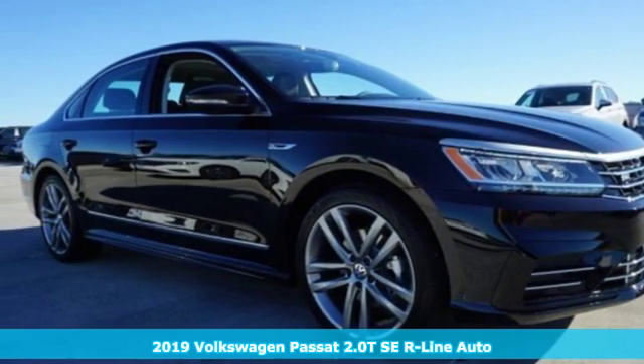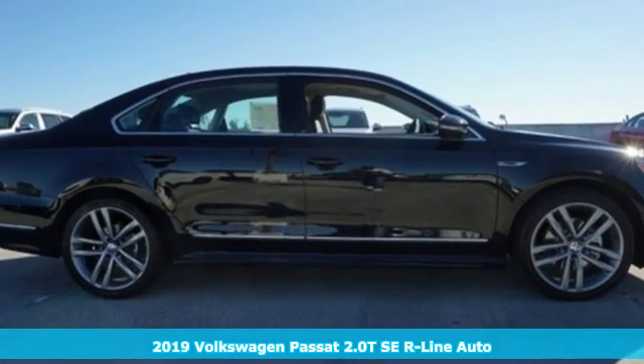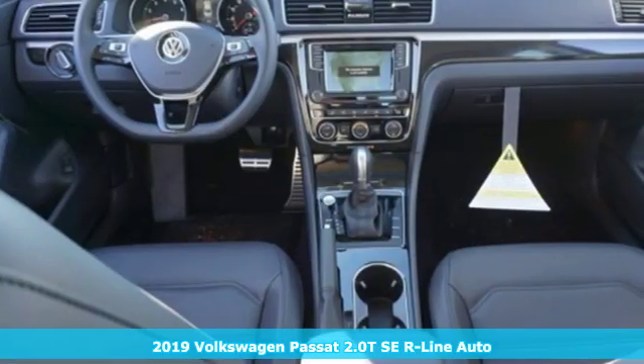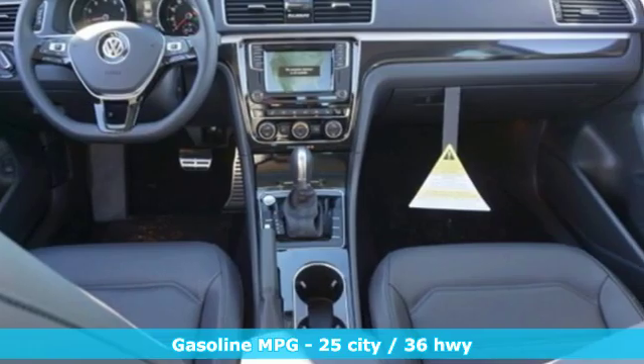It's a new 2019 Volkswagen Passat. You love your family, and now you can love the family car too. And with features like these, every drive is a pleasure.